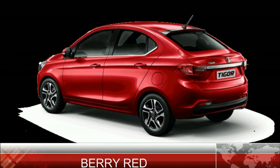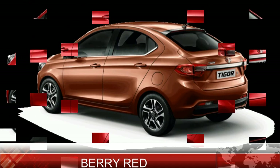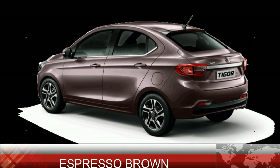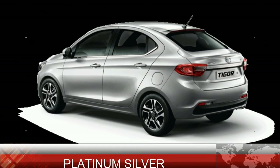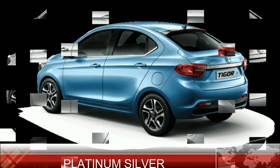The available colors are: Berry Red, Copper Dazzle, Espresso Brown, Pearl White, Platinum Silver, and Strike Blue.